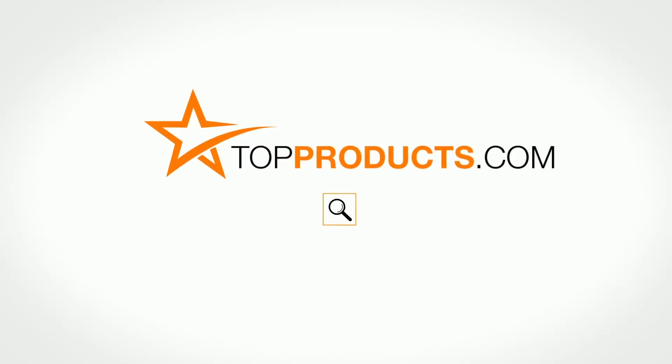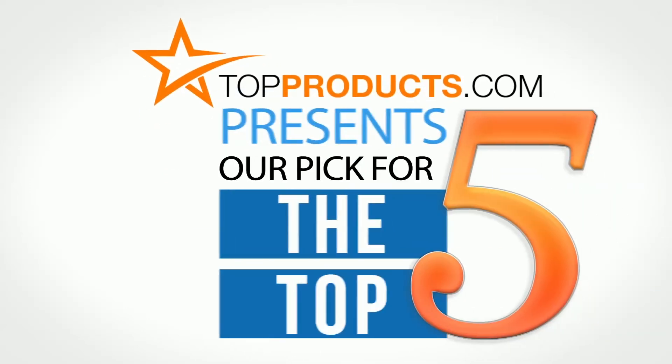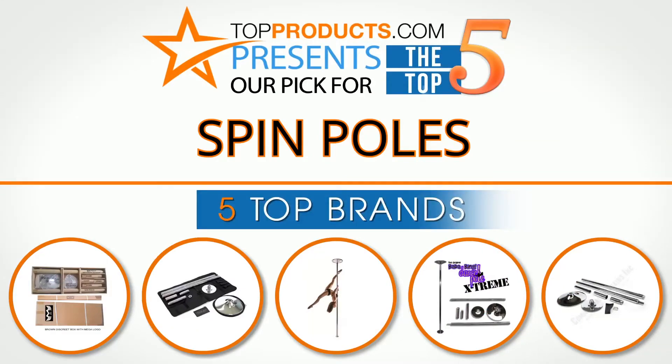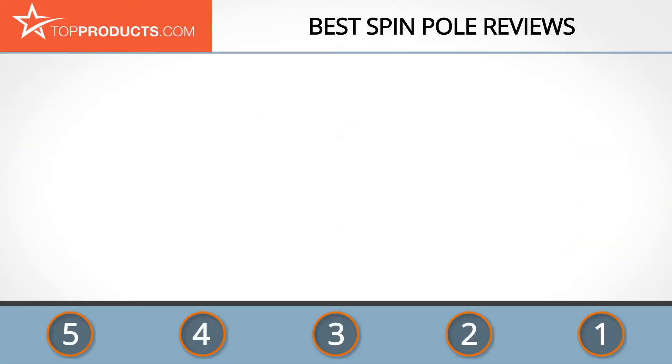topproducts.com — search topproducts.com for the best product reviews online. Top Products presents our pick for the top 5 spin poles. For this review we chose 5 brands known for quality spin poles, showcasing a variety of options that are available.